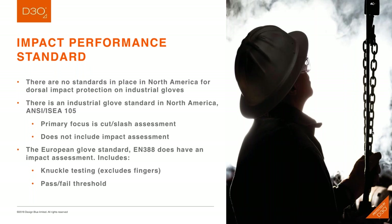There are really no performance standards in place in North America for dorsal impact protection on industrial gloves. There is an industrial glove standard in Europe — EN388 — which does have an impact assessment including knuckle testing, and it provides a pass-fail threshold for impact protection, though it excludes the fingers. There is an existing industrial glove standard in North America, ANSI-ISEA 105, but that standard focuses primarily on cut and slash assessment and does not include any type of impact assessment.